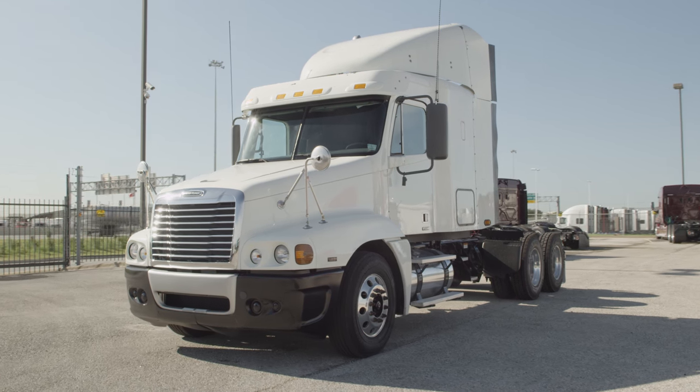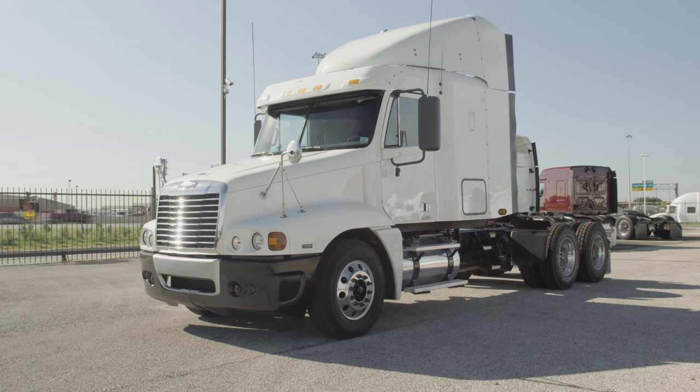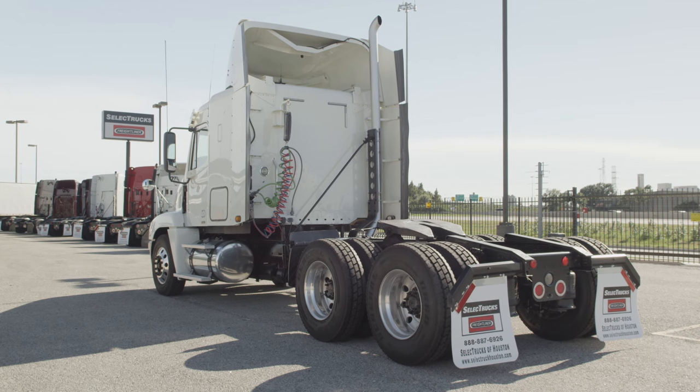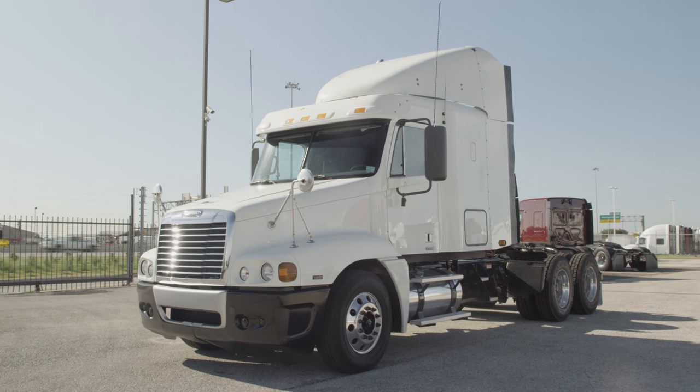This Century has a very fuel-efficient Mercedes 410 horsepower engine with a 10-speed transmission, jake brake, and cruise. It has a 3.58 gear ratio, a 220-inch wheelbase, 12,000-pound front axle, and 40,000-pound rear axles.